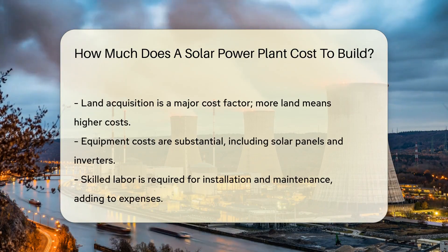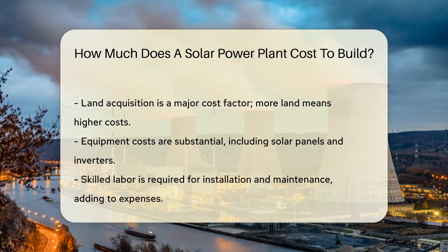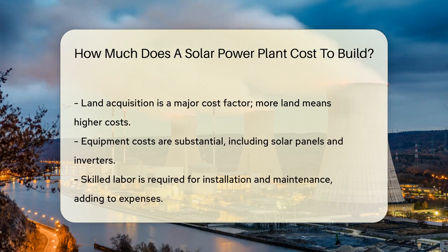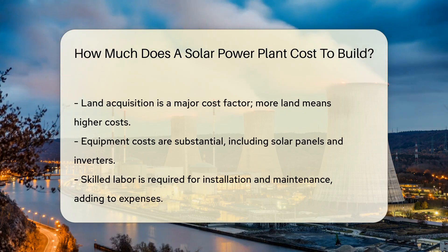Think of it as ordering a coffee — prices vary with the order. Land costs are important too. More land for solar panels means more cash up front. It's like buying a bigger plot for a grander garden.